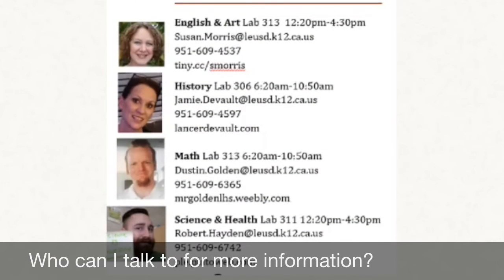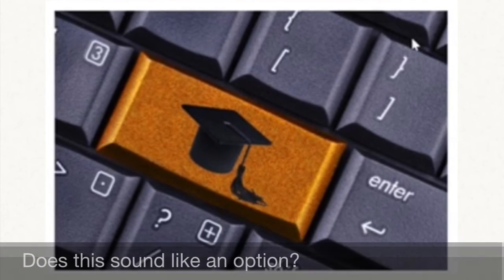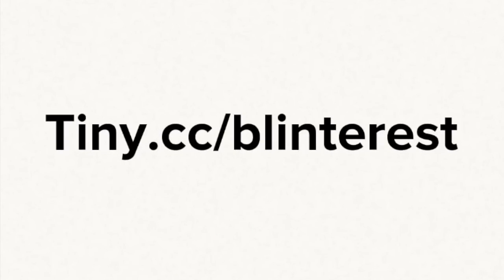If you have questions, please talk to your counselor or come see Mrs. Morris for English in room 313, Mr. Vault for History in Lab 306, Mr. Golden for Math in 313, or Mr. Hayden for Science and Health in 311. Does blended learning sound like a cool option for you? Let us know when you register for your classes. Please go to tiny.cc/Blenterist to let us know you're interested and get more information about our blended learning program. Thank you!